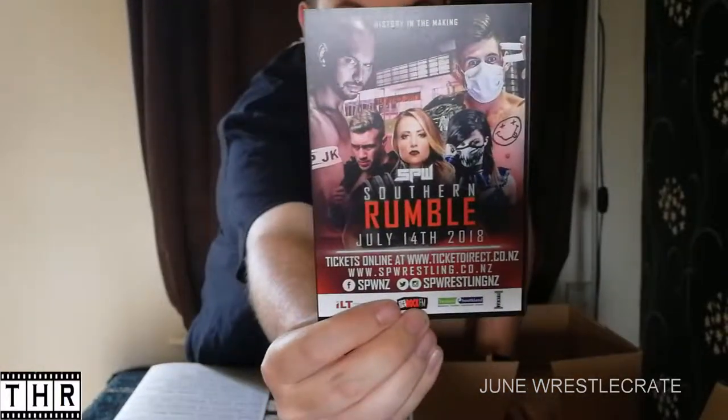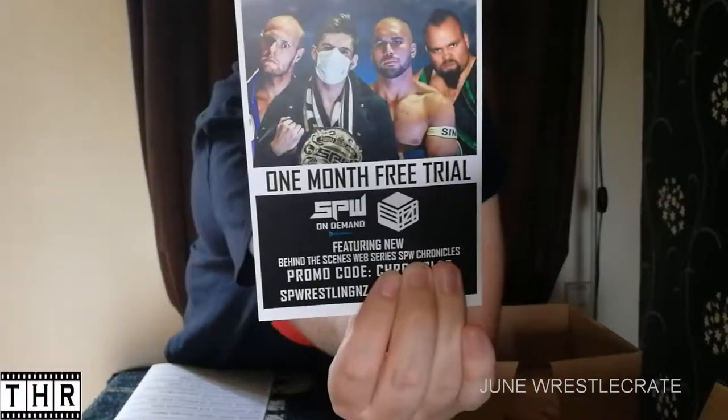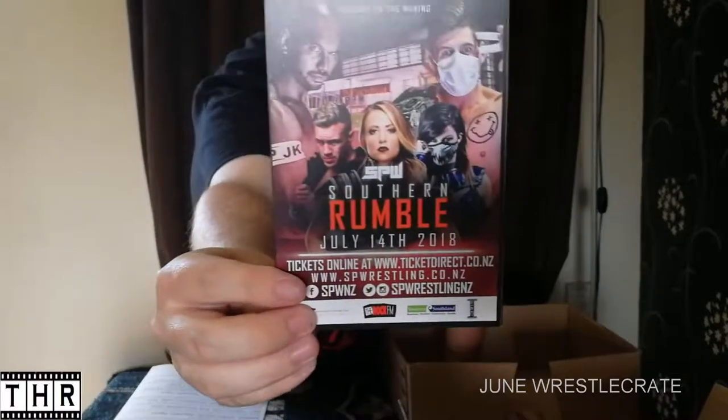Moving into the final item that we have in this month's crate. As per other crates we've had, we do have an SPW On Demand one month's free trial. SPW On Demand — it's another month's free trial to Southern Pro Wrestling New Zealand, another promotion that hasn't really featured before. Featuring a behind the scenes web series. It's saying the Southern Rumble, July the 14th 2018 — tickets are available. If you miss out, I'm sure you'll be able to catch it on the On Demand service. That's the final item in this month's crate.